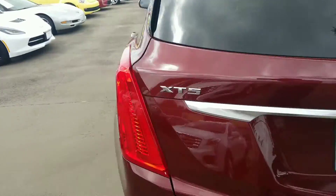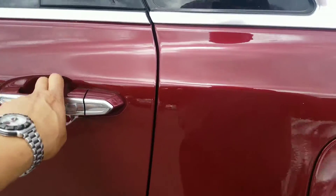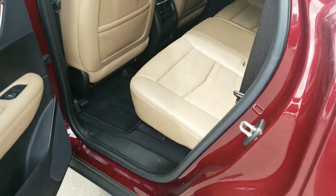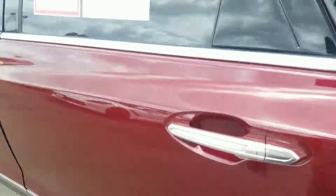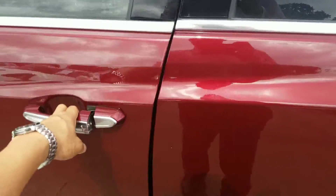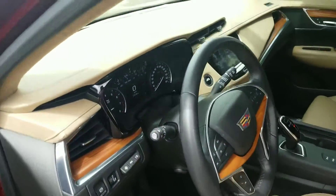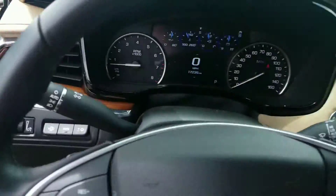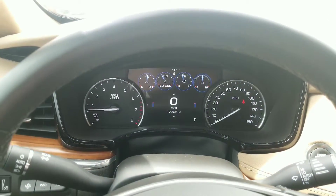I believe this one has low miles, so you still have the remainder of the factory warranty. The factory warranty is going to give you four years or 50,000 miles bumper to bumper, and six years or 70,000 miles for your powertrain. You'll also get the remainder of the premium care maintenance, which gives you oil changes up to 50,000 miles or four years, whichever comes first.